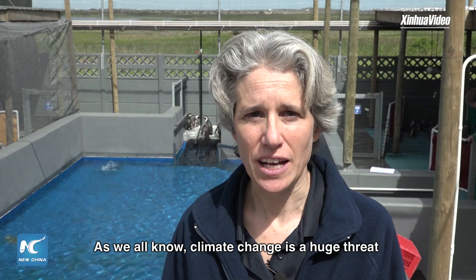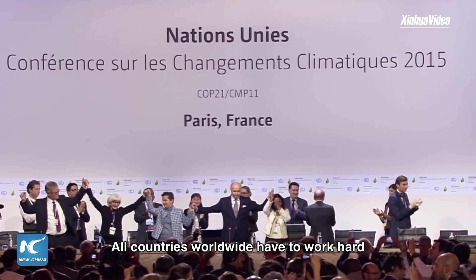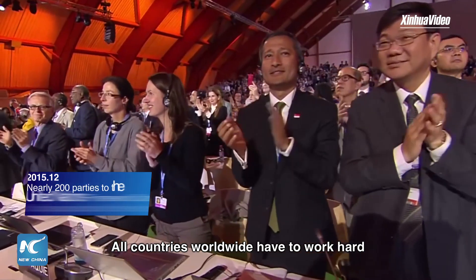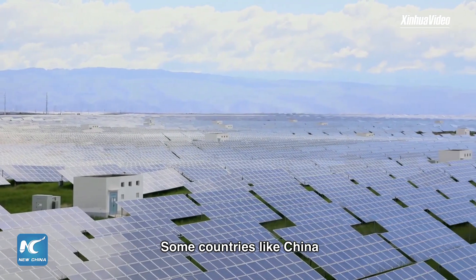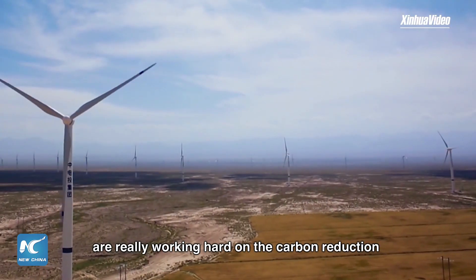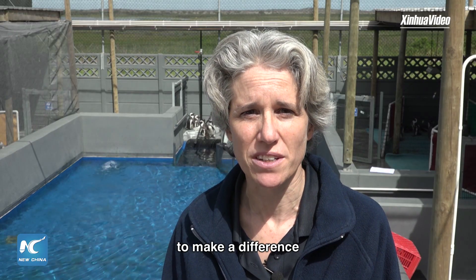As we all know, climate change is a huge threat for not only the African penguin, but for all species. All countries worldwide have to work hard on actually reaching the climate goals that have been set in the Paris Agreement, and especially countries like China are really working hard on carbon reduction. So I think we all need to really change our behaviour to make a difference.